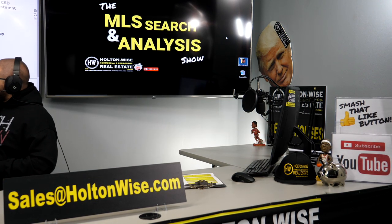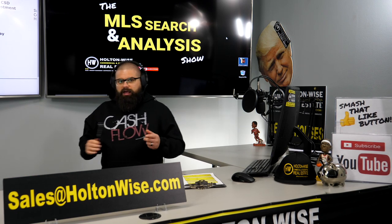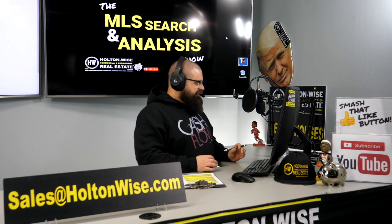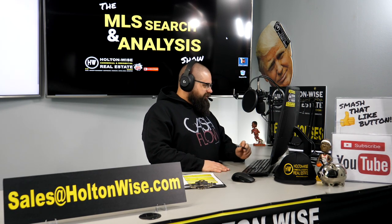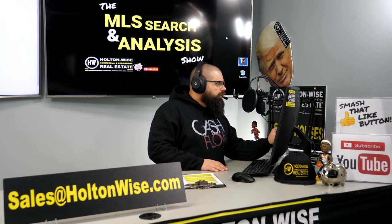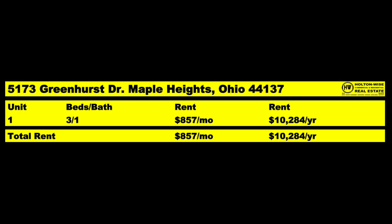This is why I love these properties — as far as the photos go, first we have just a very basic picture of the front, and next we have nothing. That's it. That's all the listing agent put out there, just one photo. Nothing really to go off of in the public remarks either: 'newer roof, mechanicals in great shape.' That's all we have.